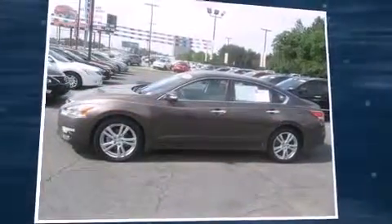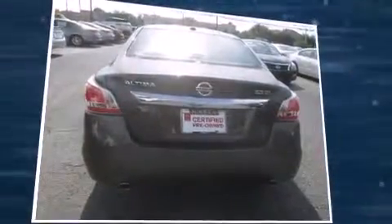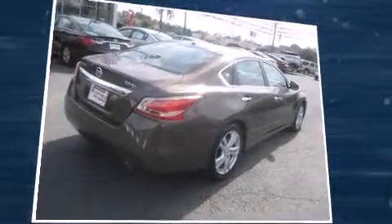Outstanding design defines the 2015 Nissan Altima. With fewer than a thousand miles on the odometer, this four-door sedan prioritizes comfort, safety, and convenience. It features an automatic transmission, front-wheel drive, and a 3.5-liter six-cylinder engine.